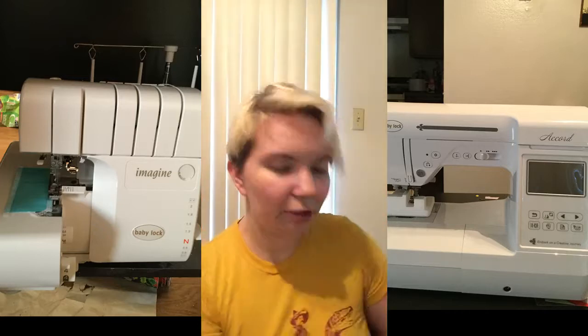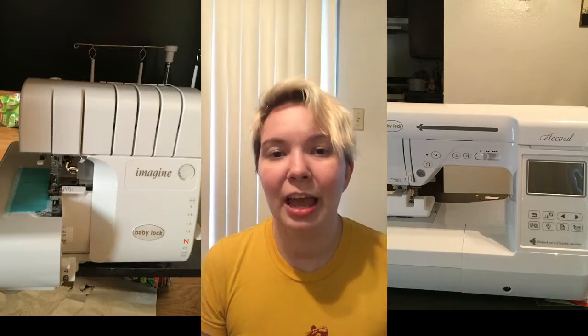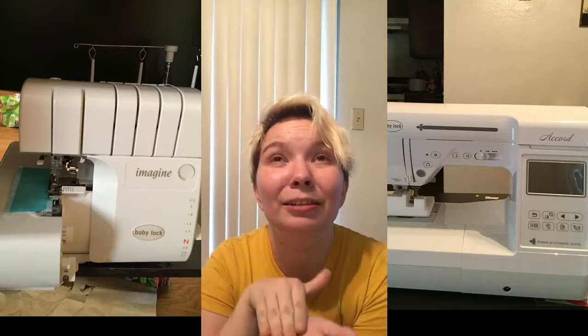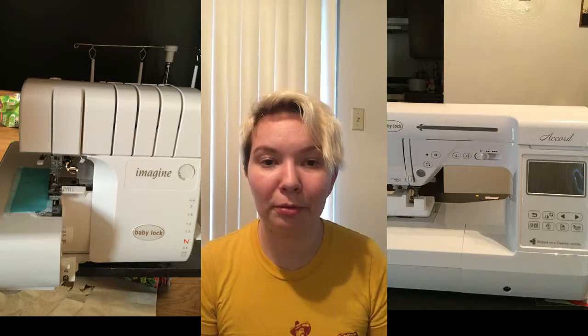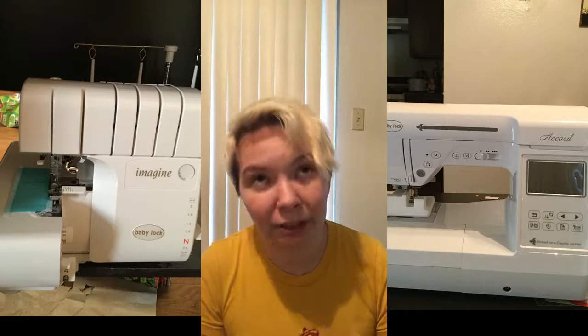Of course the salesperson lit up and said, check out this serger machine — the Baby Lock Imagine. It's a four-thread serger overlock stitch machine. It automatically adjusts tension and it has a ruffler that you don't need a special foot for. So I just thought, yeah, that sounds like a cool thing. How much is the trade-in deal? Okay, can I get financing on that? And so I had to go through the process of filling out the forms for financing.